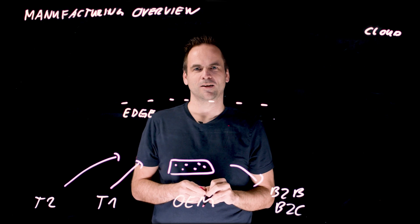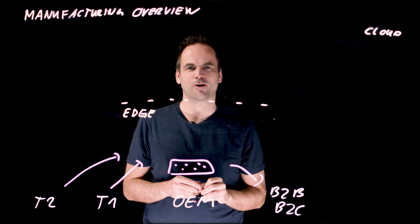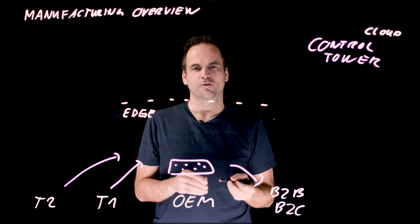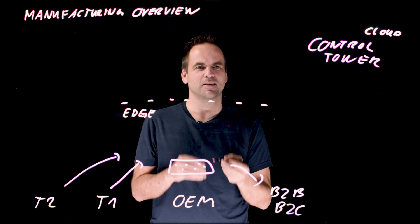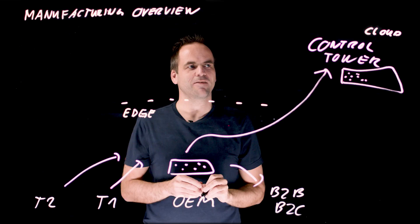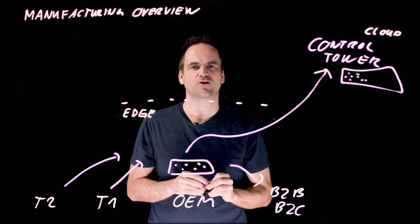How can data streaming help you? Most of our customers build a real-time control tower in the cloud. With this control tower, they get visibility into their own shop floor and into the information from the other partners that produce goods for them. All of the data is managed in one visibility infrastructure, so you have all the data coming in.